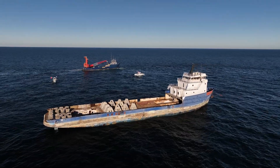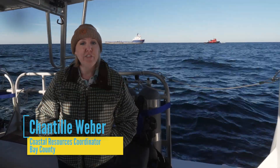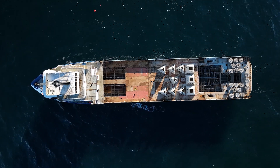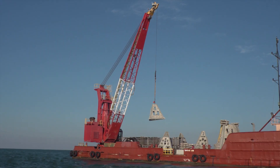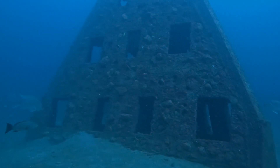Behind us we have the RV Deep Stem 3. It's about 42 years old — a 239-foot research vessel that was primarily used for seafloor exploration. It's been decommissioned. Here in Northwest Florida, we really rely on artificial reefs to create that habitat that's important for native species, but it's also really important for the fishing and diving industries.